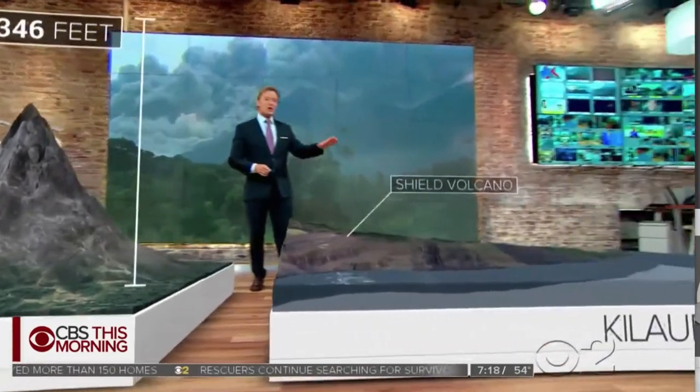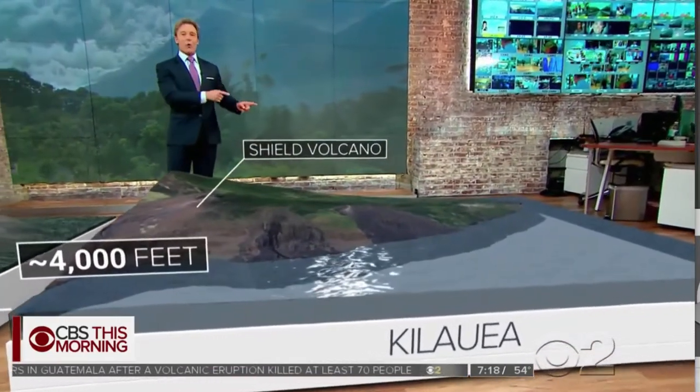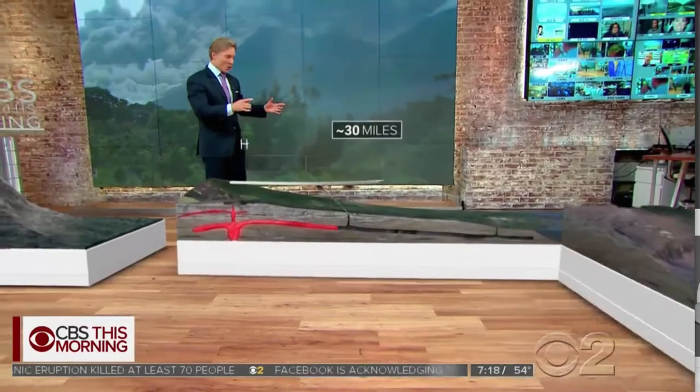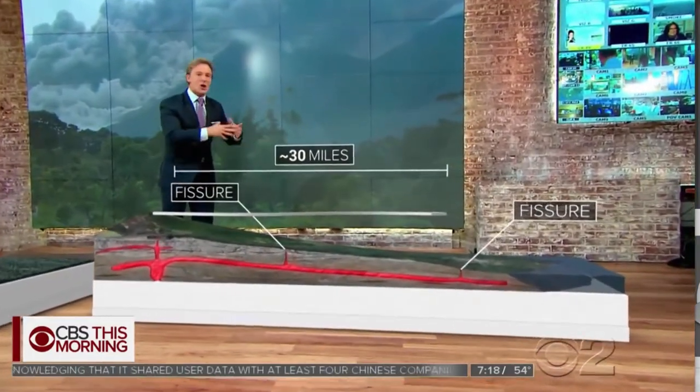Kilauea is a shield volcano, so it's shorter, it's fatter — it's only about 4,000 feet tall. And in Hawaii, most of the eruptions have happened when that lava has traveled 30 miles underground and it breaks through the earth at a number of different openings.